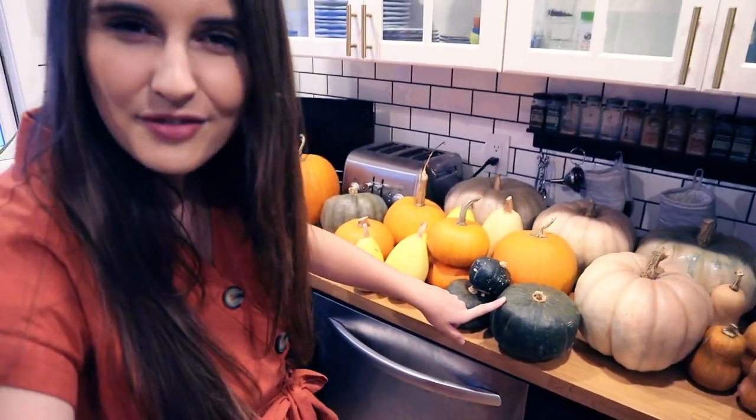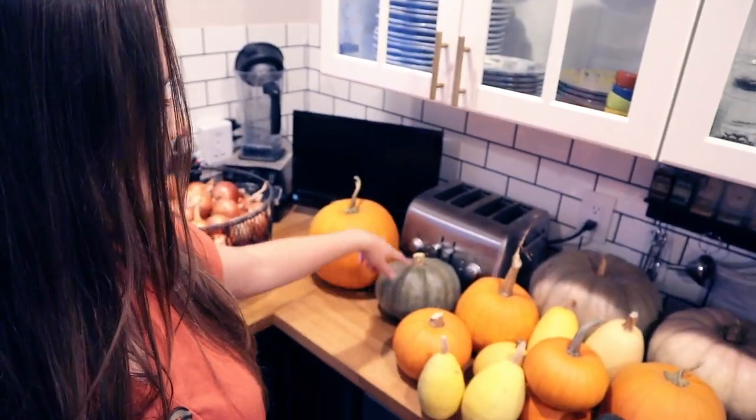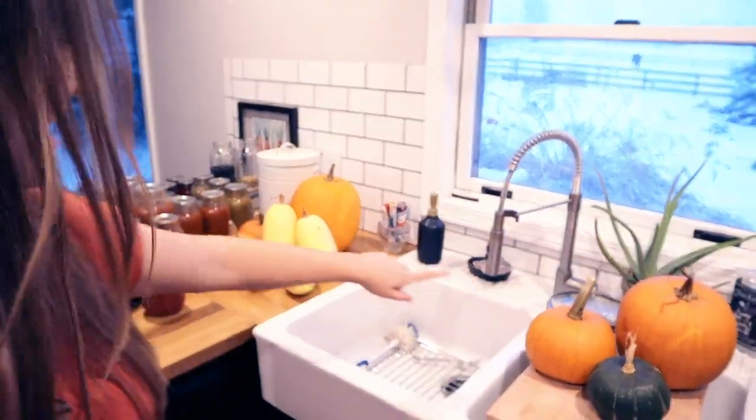We have buttercup squash, which is kind of like a cross between a butternut and a potato pie pumpkin, a handful of spaghetti squash — I'm actually making spaghetti squash for dinner tonight with our homemade pesto — and some more pumpkins. This is our onion store for the year, after using a lot of onions for salsa, tomato sauces, vegetable broth, and other things over the past six months. We have well over a hundred onions left, which should last us all the way through the winter.